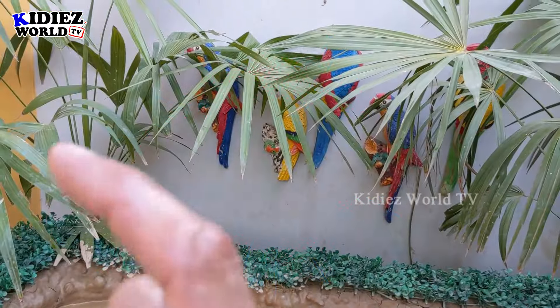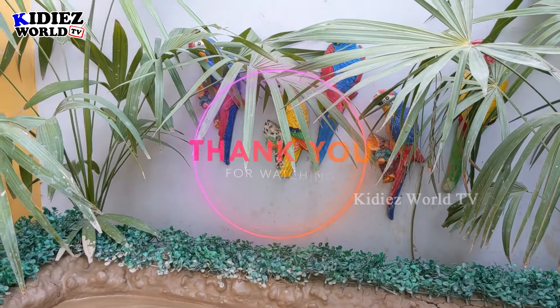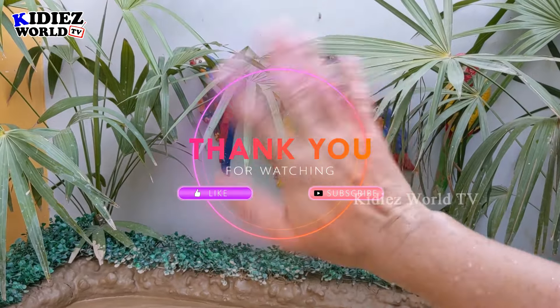It's time to say goodbye! Before you go, please like the video, subscribe to the channel, and hit the bell. Have a great day, friends! Take care. Bye-bye!